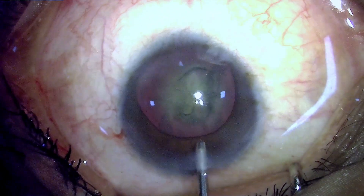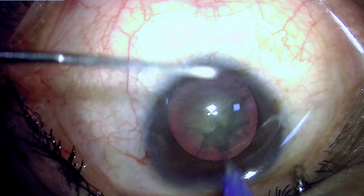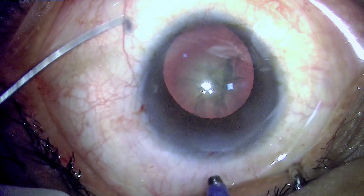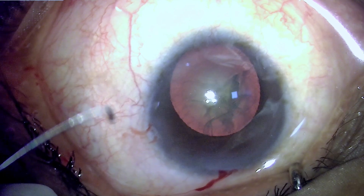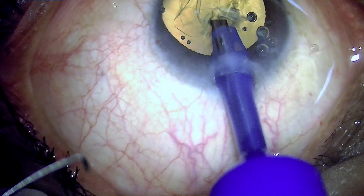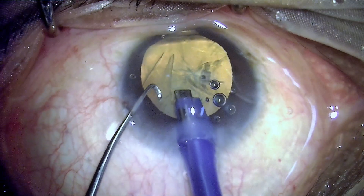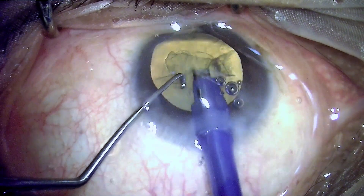Hydroresection is important because there may be zonular deficiency in the inferior part where the coloboma summit is, and there may be vitreous present there, risking vitreous prolapse through the zonular defect. Once ready for phacoemulsification, I am planning to use primarily the horizontal chop technique. We can see the change in glow, which is now coming through the colobomatous area as the eyeball tilts downward.